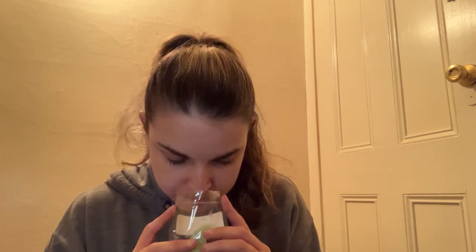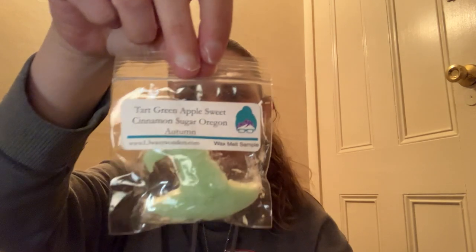Next we have a sample from L3 in Tart Green Apples, Sweet Cinnamon Sugar, Oregon Autumn. I like that green apple — I don't get as much of the sweet cinnamon sugar, and I don't know what's in Oregon Autumn, but I get a nice green apple with a little bit of something else that I can't place. This actually smells pretty good though — I think I'm going to put this one in my yes pile.